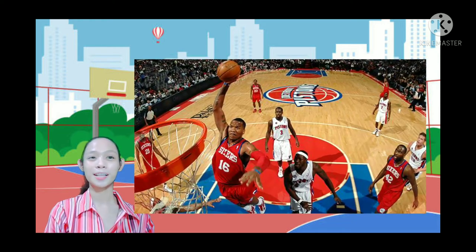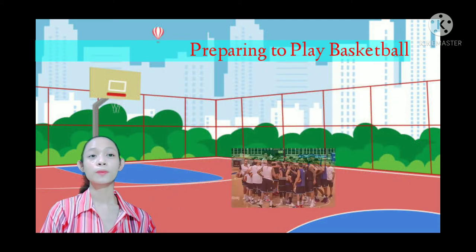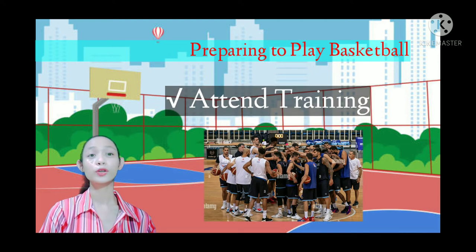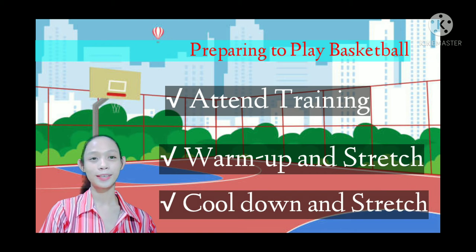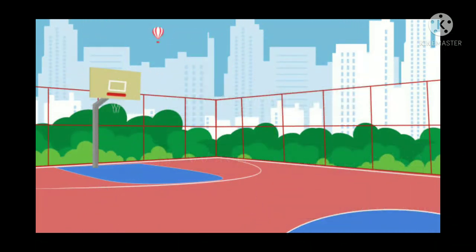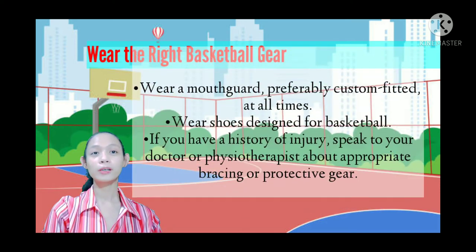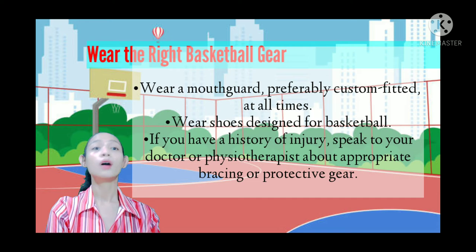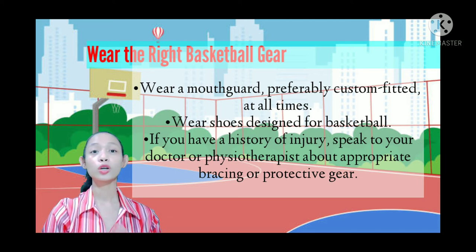Before playing basketball, you need to attend training so your body is ready. Warm up and stretch before playing, and cool down and stretch after playing. Wear the right basketball gear — make sure you wear a mouth guard, preferably custom fitted, at all times. Wear shoes designed for basketball. If you have a history of injury, speak to your doctor or physiotherapist about appropriate bracing or protective gear.